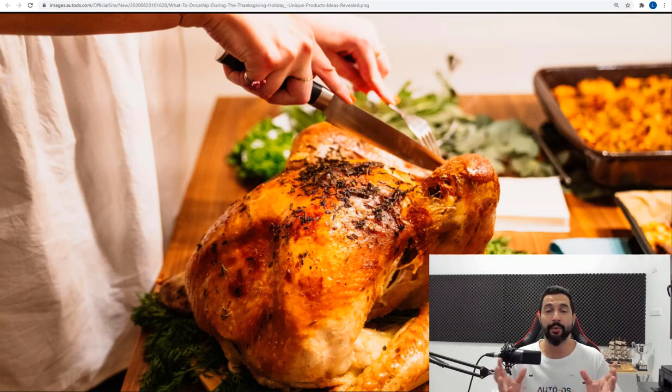Usually a turkey is what symbolizes this holiday — they stuff a turkey with all kinds of good and delicious stuff, and that's the main dish for Thanksgiving dinner. As you can see in the background photo, there's a turkey that looks pretty delicious. This is a holiday celebrated mostly in the United States and also in Canada, and many Americans buy products related to Thanksgiving right before the holiday, just like other Q4 holidays.